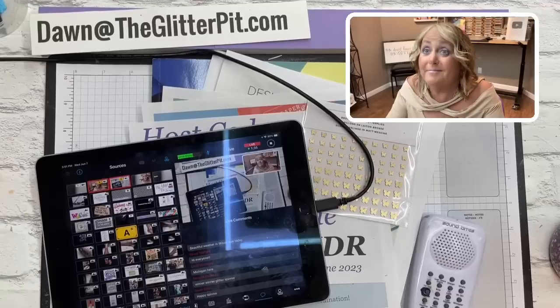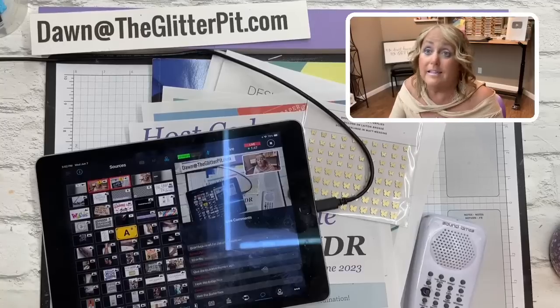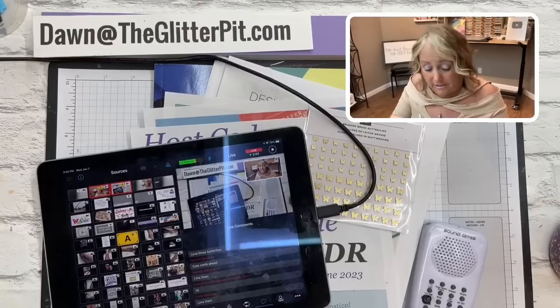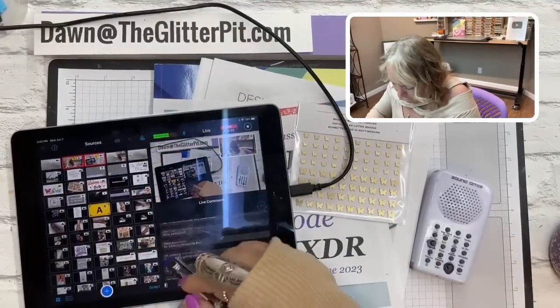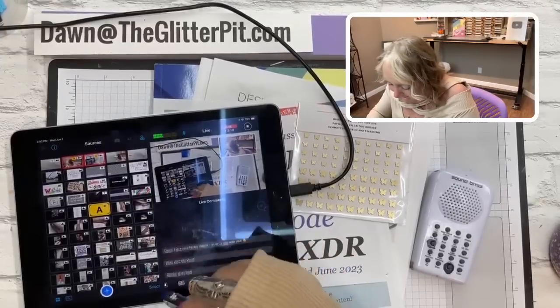If you're brand new to the Glitter Pit, welcome! If you're new and you win anything — the glitter giveaway or the early bird glitter spinner — you have to reach out to me at dawn@theglitterpit.com. Email me there and give me your physical street address so I can mail you the goodie. I try to make it as easy as possible to win and get your goodies.